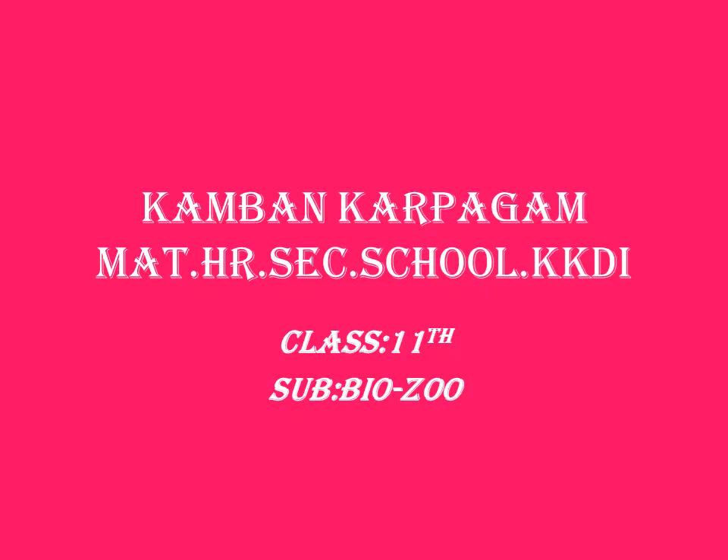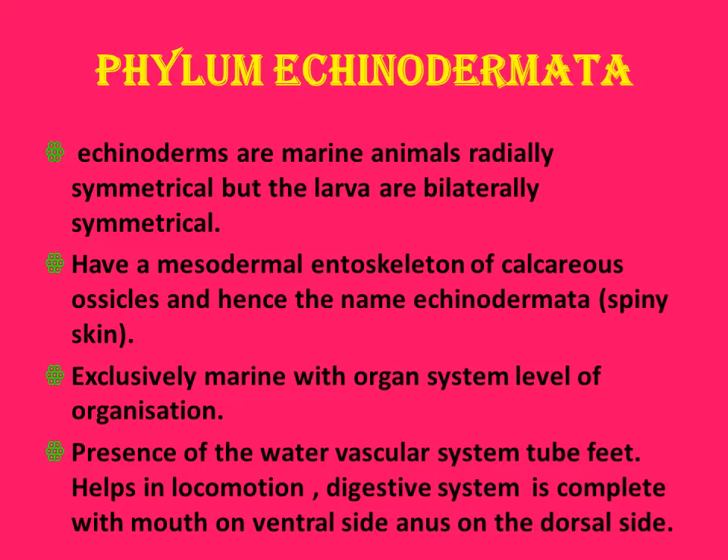Good morning children. This is the fifth part of Animal Kingdom. In this we are going to see about Echinoderms and Primitive Chordates, generally called as Protochordates. This is the last phylum in Invertebrata or Non-chordates.